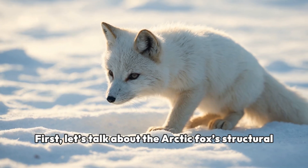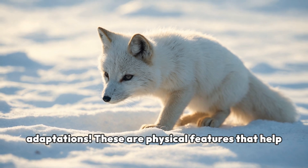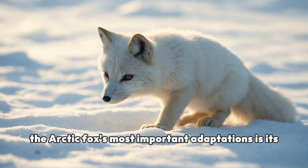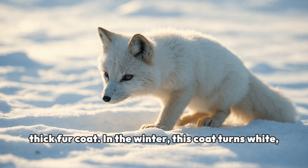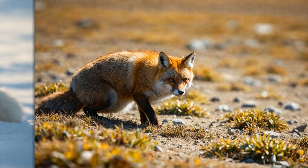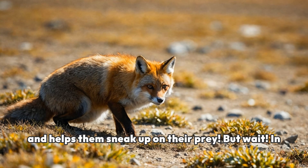First, let's talk about the Arctic fox's structural adaptations. These are physical features that help them survive in their chilly environment. One of the Arctic fox's most important adaptations is its thick fur coat. In the winter, this coat turns white, helping the fox blend in with the snow. This camouflage keeps them safe from predators and helps them sneak up on their prey.